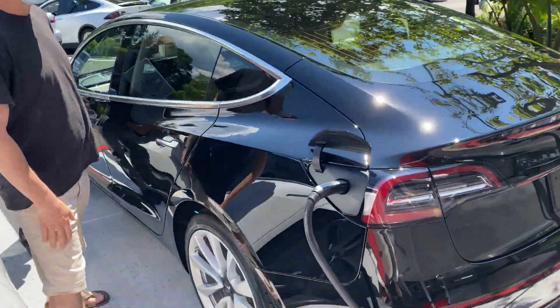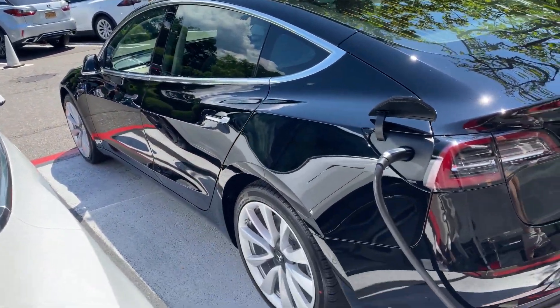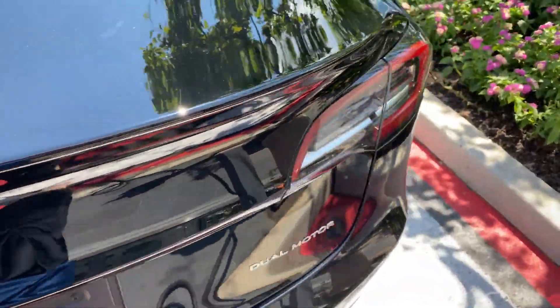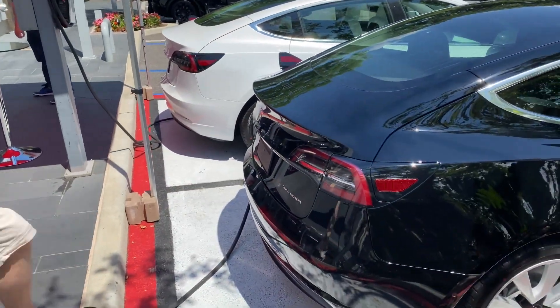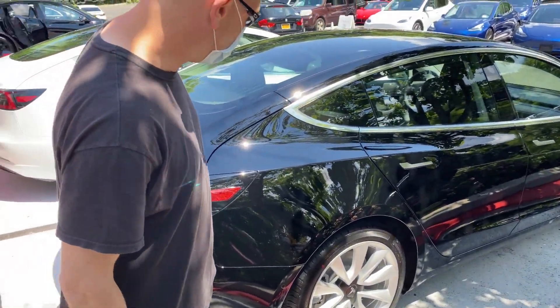I didn't put the front plate bracket on. Let me grab you a bottle of water and get your stuff together. You can tell the car is locked because the windows are closed. This is beautiful.